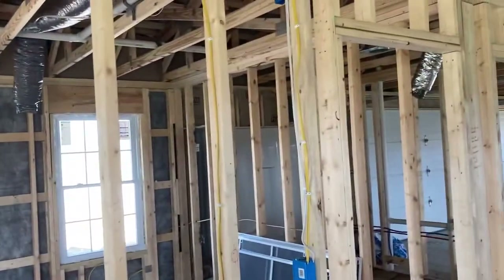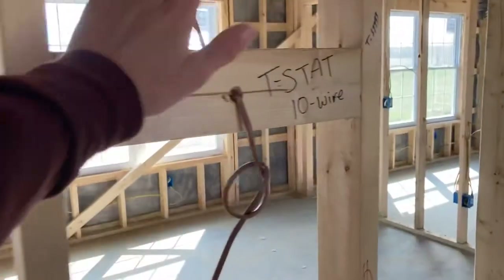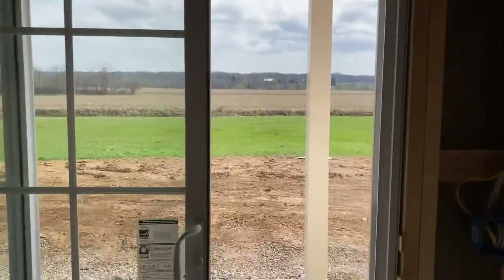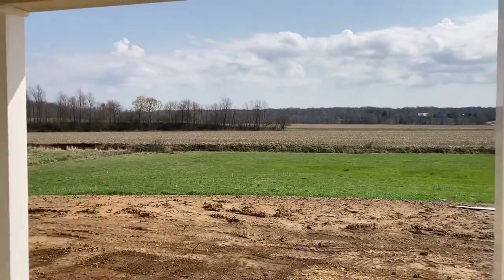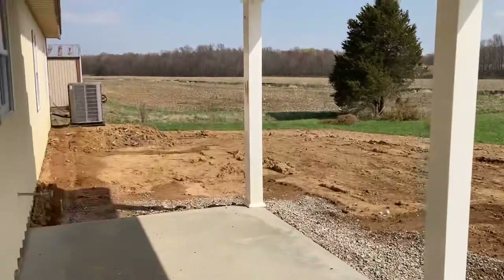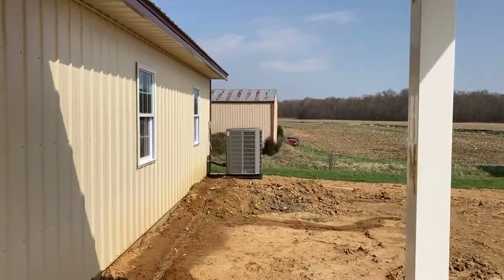The drywallers can just go ahead and cut out the circles for the vents as a template. We also have our thermostat, which has been here for a while. They were happy to get in and finish up before the drywallers started. Taking a look outside, it's starting to get green, which is always exciting. And there is our AC unit — it's a rather large AC unit, and I'll explain why.